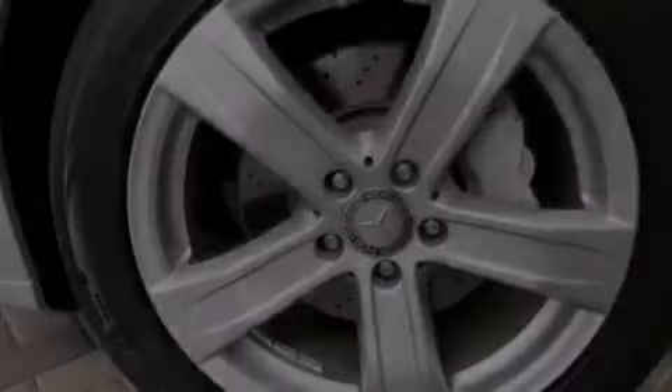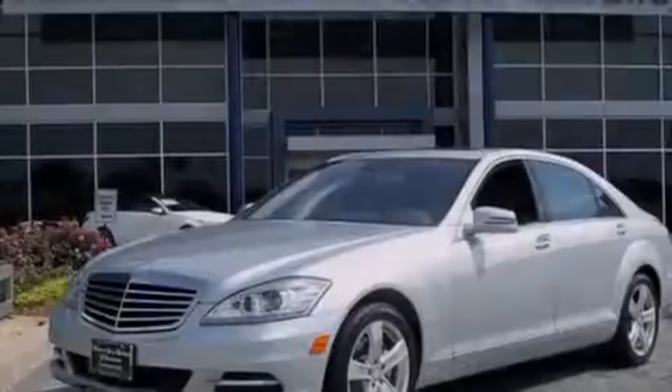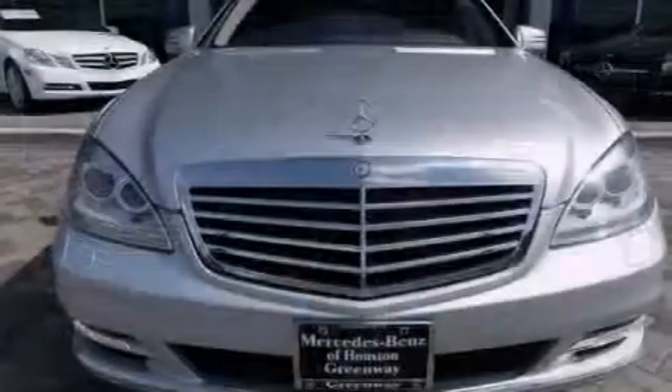The following features are also included: memory settings for the seat's positions so you can recall your favorite alignments with the push of one button, dual power seats, cruise control, leather seats, an illuminated driver's side vanity mirror, and rear curtain airbags.